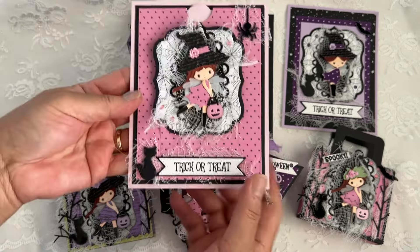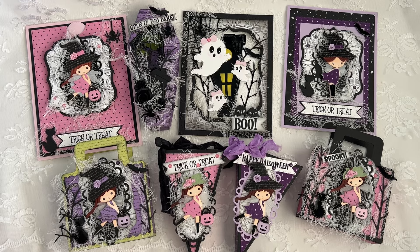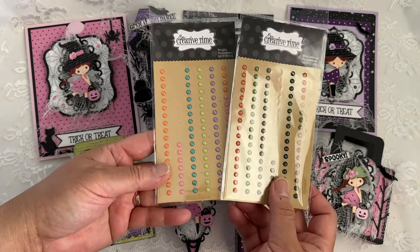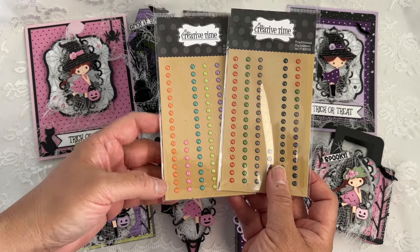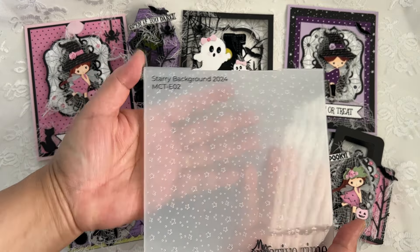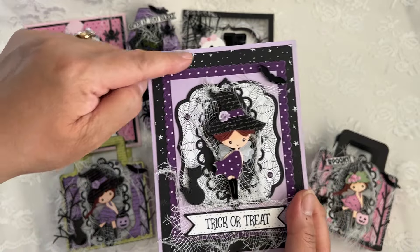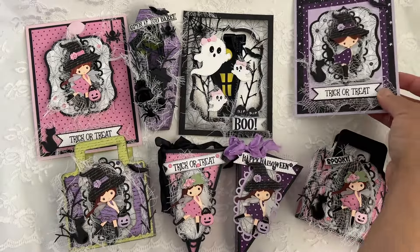Emma will have a tutorial on the Fancy Slider Card die. In addition, on Sneaky Peek day one we showcased the enamel dots in the following colors — these will be a limited edition; once they're sold out they will not be back in stock. We also showcased the 6x6 embossing folder called the Starry Background die. What I did here is I used my gel pen to highlight the embossing on just the top half.